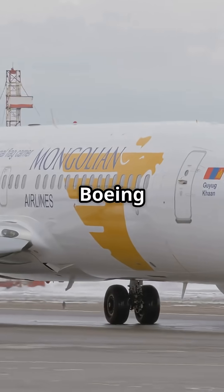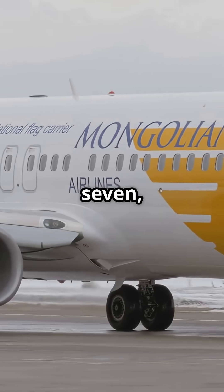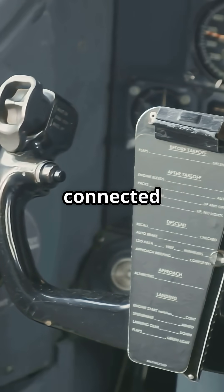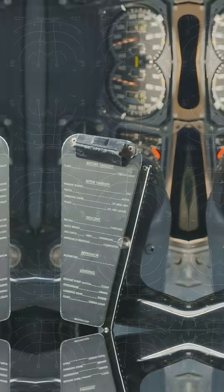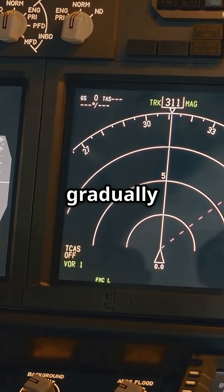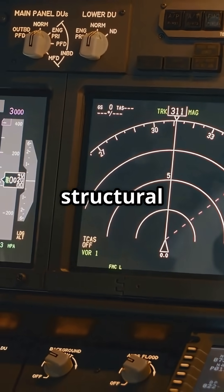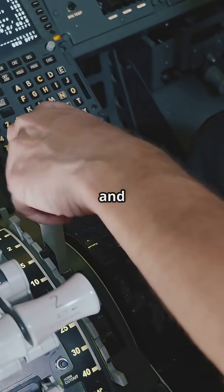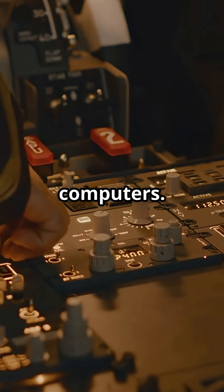On most Boeing jets, including the 737, 747, 767 and 777, rudder pedal input is connected to a rudder travel limiter, which adjusts mechanically based on airspeed. As speed increases, the system gradually reduces rudder deflection range, preventing over-control and structural stress. The pilot still has direct mechanical feel, and the limiter operates via hydraulic or cable tension logic, not computers.